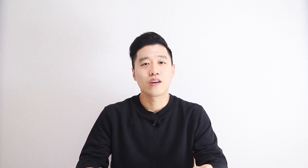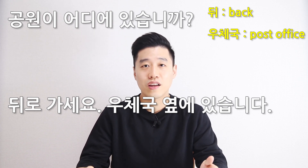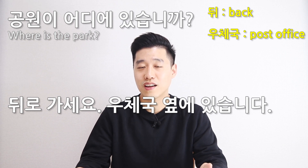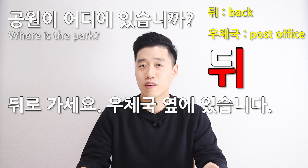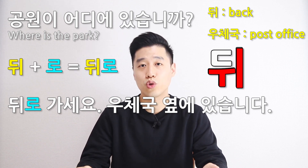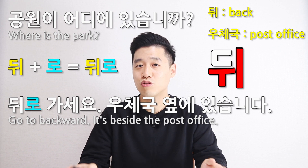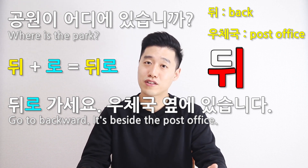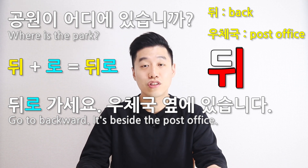Look at the exercise part again. Number one: 공원이 어디에 있습니까? 뒤로 가세요. 우체국 옆에 있습니다. 공원 is 'park', so 'where is the park?' 뒤 is 'back' or 'backward' and it ends in a vowel, so 뒤로 가세요 means 'go backward.' 우체국 is 'post office' and 옆 is 'beside,' so 'it's beside the post office.' 우체국 옆에 있습니다.